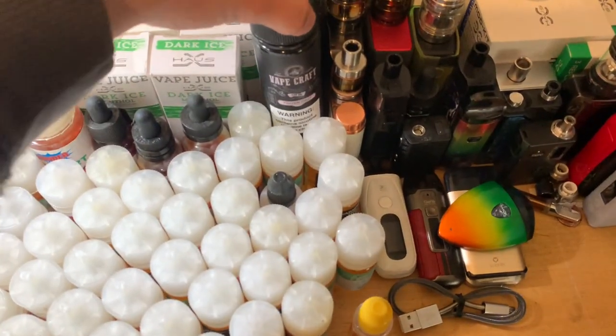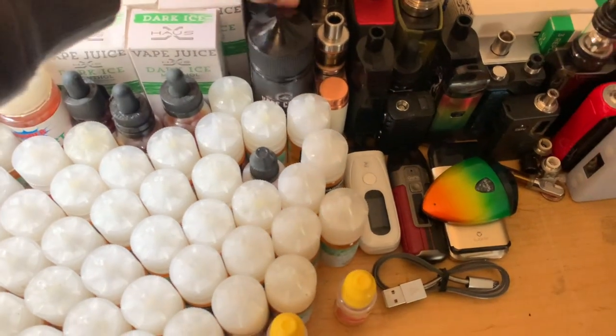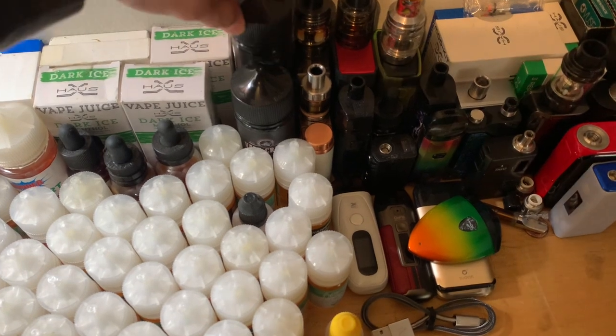Vape Craft Frozen Fruit 120ml. True Gold, three milligram.